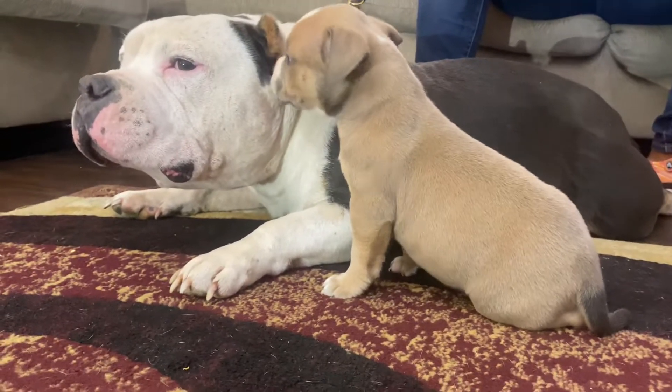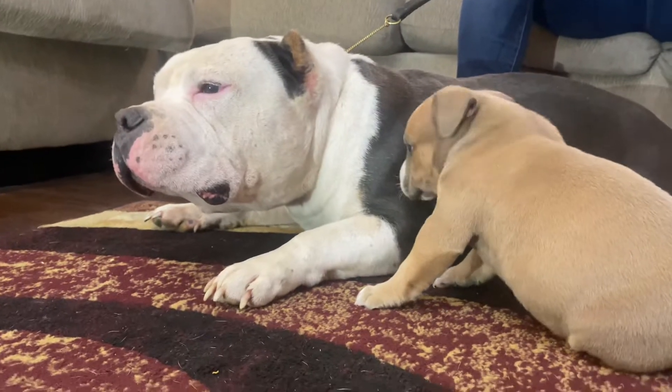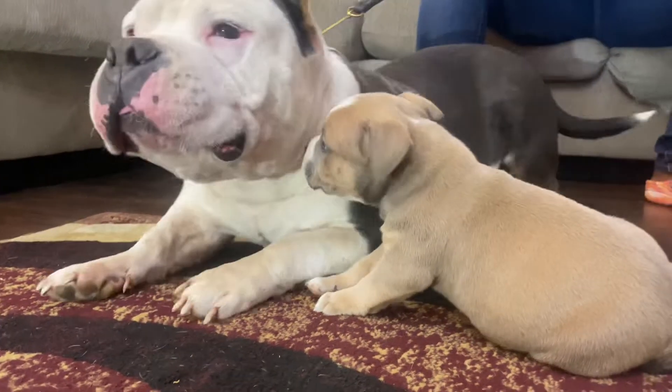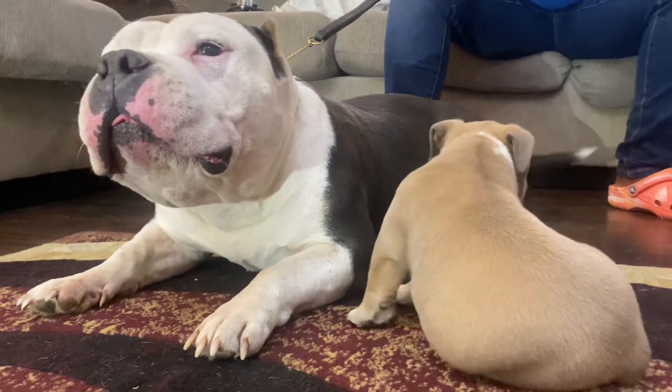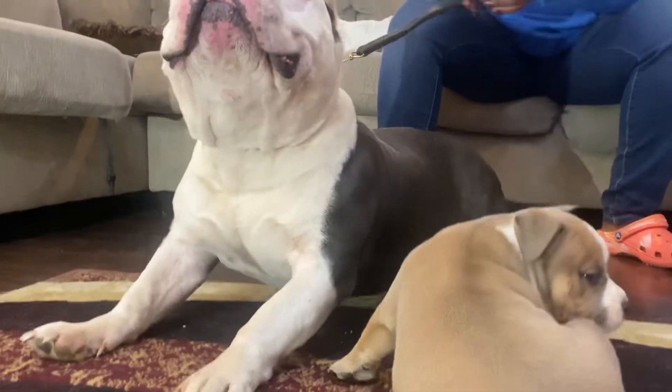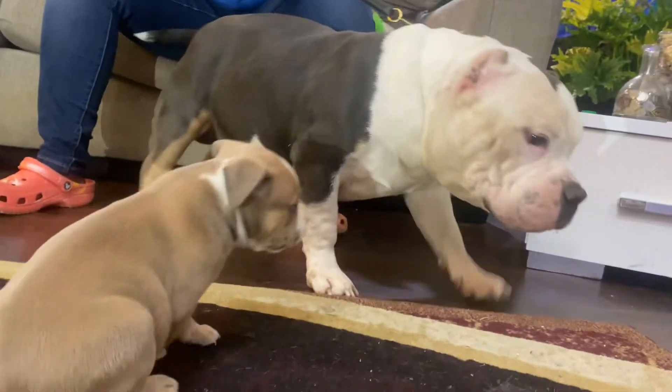He should be a tri carrier. His mother was a sable, his father is right here — he's a Powerball tri. My boy Doodle, he just turned nine on September the 13th, so he's an old school boy still putting in that work.